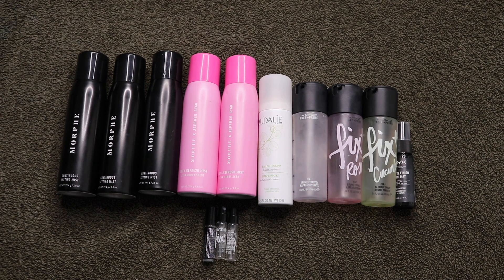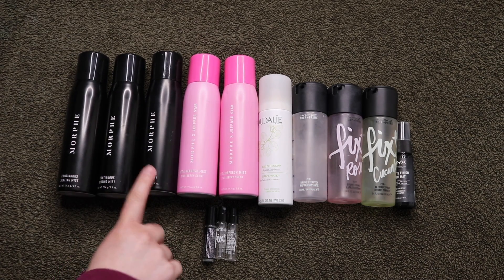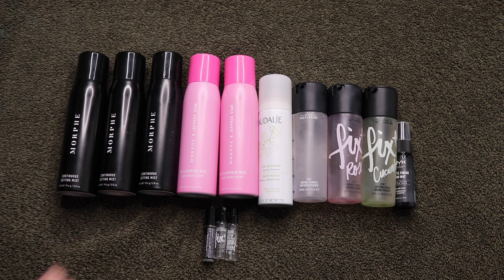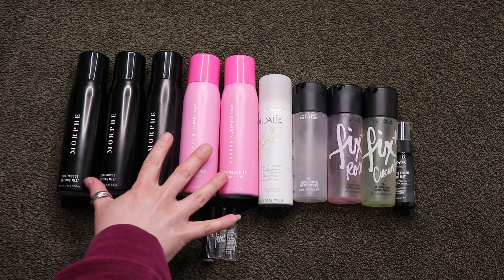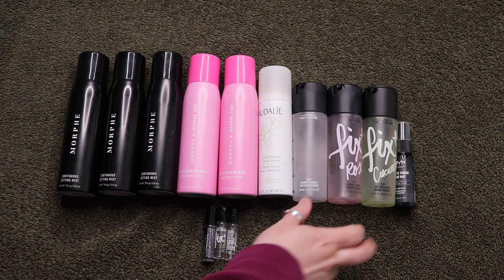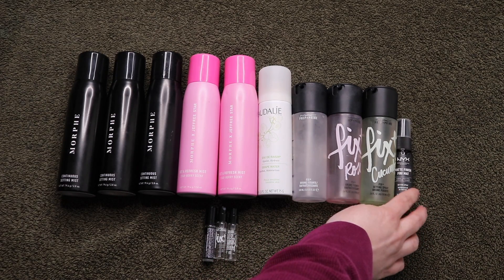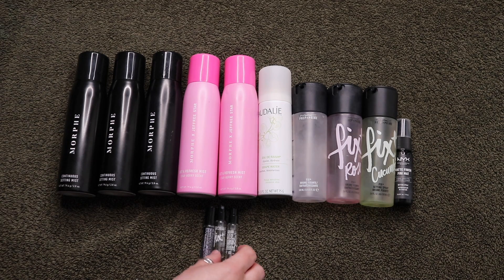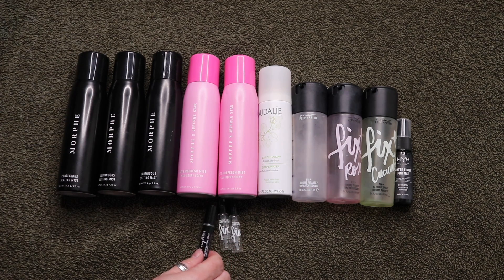The first category I have for you guys is setting sprays. I was able to finish up 13 of them. All five of these are from Morphe — I do really enjoy how fine the mist is. One from Caudalie was just okay, nothing special. I finished up three MAC Prep and Primes and a NYX Matte Finish Setting Spray. And then these two are little tiny samples of the MAC Prep and Prime Fix Plus, and this one is a little Urban Decay All Nighter Setting Spray.